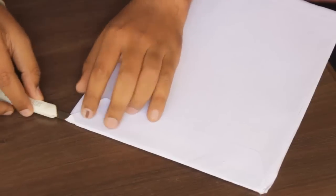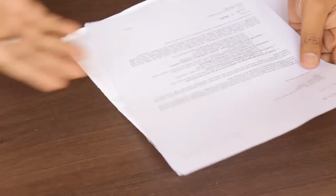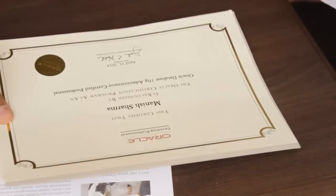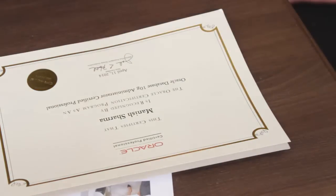Let's open it up. Here we go. There's an appreciation letter from Oracle, an OUC brochure with group members and community info — you can join it, I'll give you the link. And oh my god, is this the certificate? Isn't it beautiful? Nothing else in the envelope.